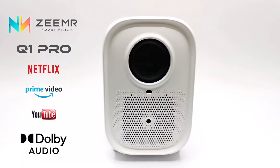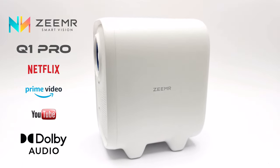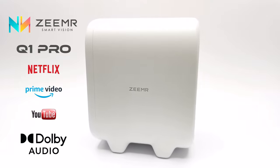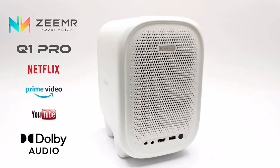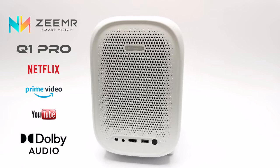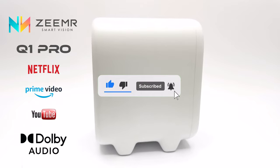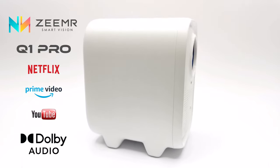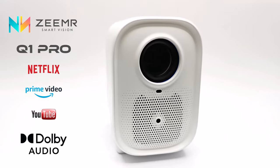Thanks for watching, and if you enjoyed the video or found the information valuable, do me a favor and hit that thumbs up button to show some support. If you're tuning in for the first time, hit that subscribe button and ring the notifications bell to stay in the loop for new videos or giveaways. Thanks again for watching and see you in the next one.